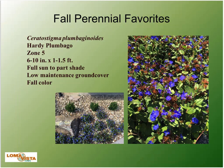Some fall perennial favorites — some you've been using forever, some a little bit overlooked. The first is Hardy Plumbago, a Zone 5 ground cover that can take full sun to part shade. It has tremendous fall color, and the late summer to fall flower is a really intense blue.